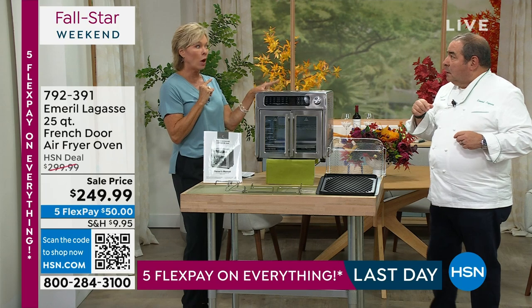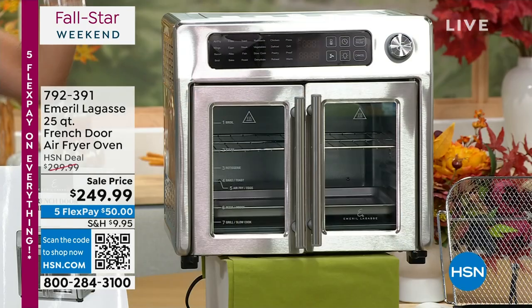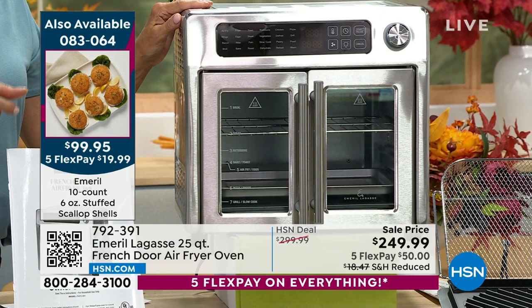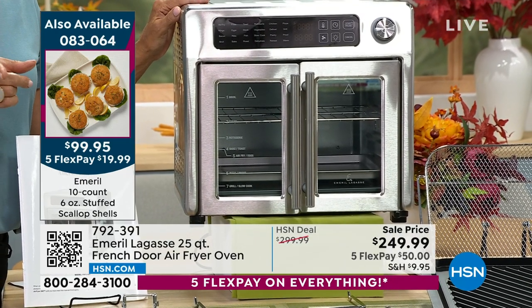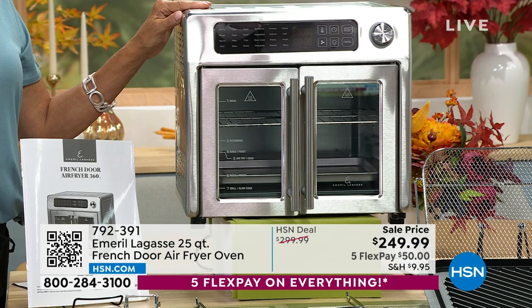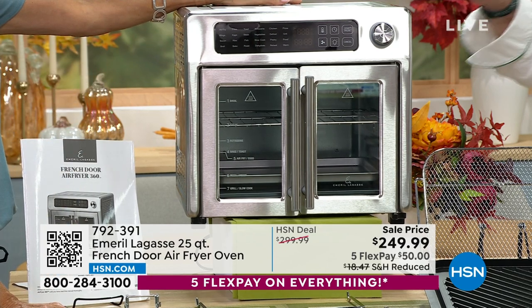We also have cod — fish and chips! We've got you covered. We'll talk about the cod in a minute, but this oven is the way to cook everything and anything honestly. We'll put all the food items on the screen periodically because they are limited. The stuffed scallops are item 83064.